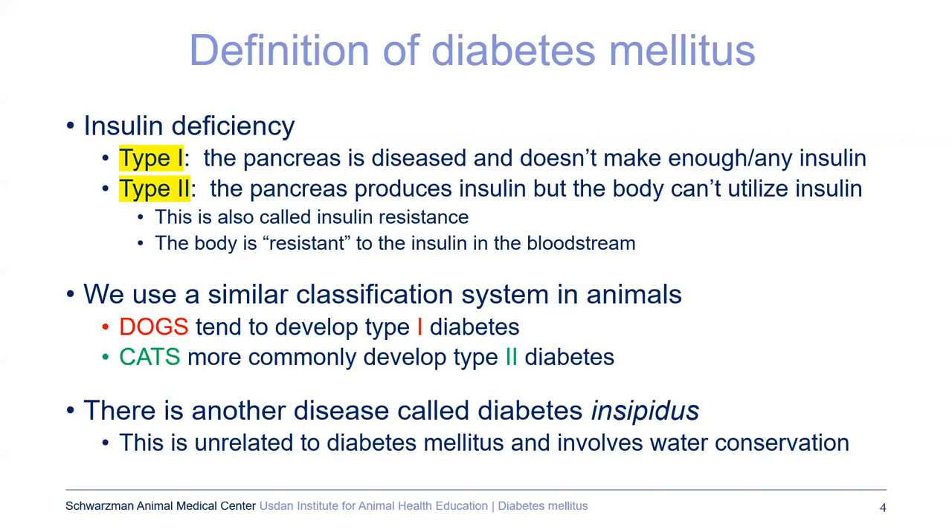The definition of diabetes mellitus — we extrapolate this from people. There's type 1 and type 2 diabetes. In type 1, the pancreas is diseased, often diagnosed in younger people or animals, and the pancreas is just not producing insulin. In type 2, which is much more common worldwide, the pancreas is able to produce insulin but the body isn't able to use it properly — that's called insulin resistance. Dogs tend to develop type 1 diabetes; cats more commonly develop type 2.